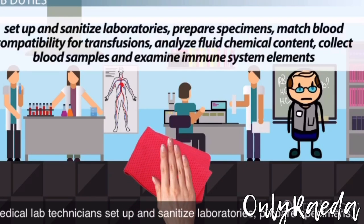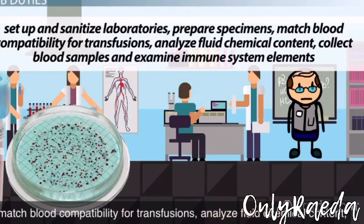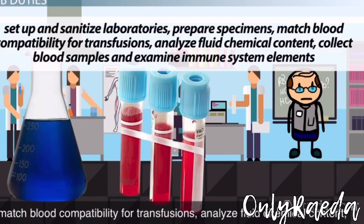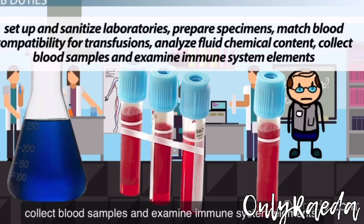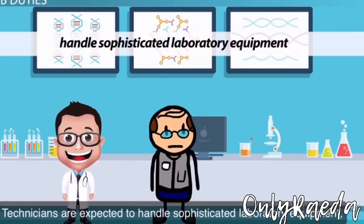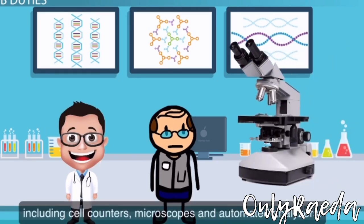Medical lab technicians set up and sanitize laboratories, prepare specimens, match blood compatibility for transfusions, analyze fluid chemical content, collect blood samples, and examine immune system elements. Technicians are expected to handle sophisticated laboratory equipment, including cell counters, microscopes, and automated analyzers.